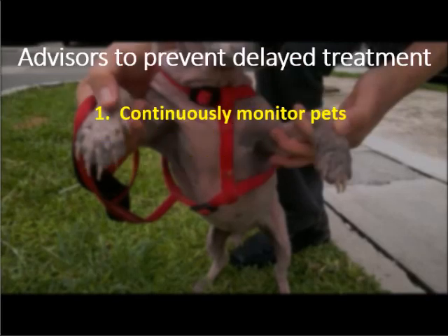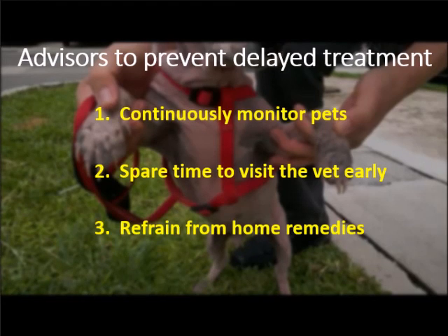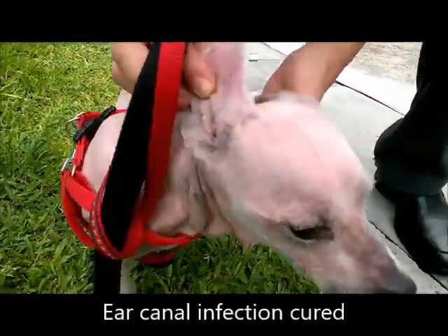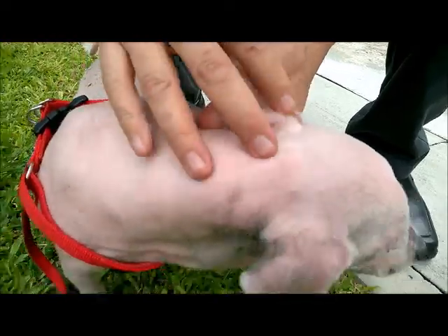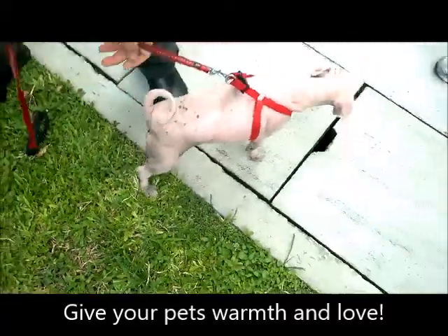To prevent a similar delayed treatment of your pet, do monitor it regularly, spare time to visit the vet when suspecting an illness, and refrain from attempting home remedies. The poodle has been cured of its ear canal infection and looks much healthier, but it will now be up to its masters, particularly the working adults in the family, to give it warmth and love to ensure that it makes a full recovery.